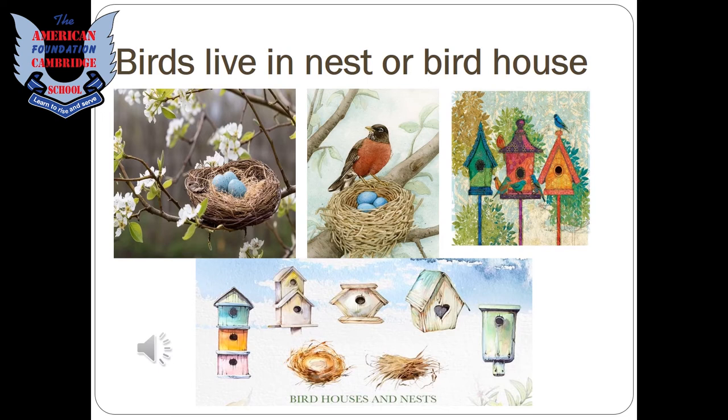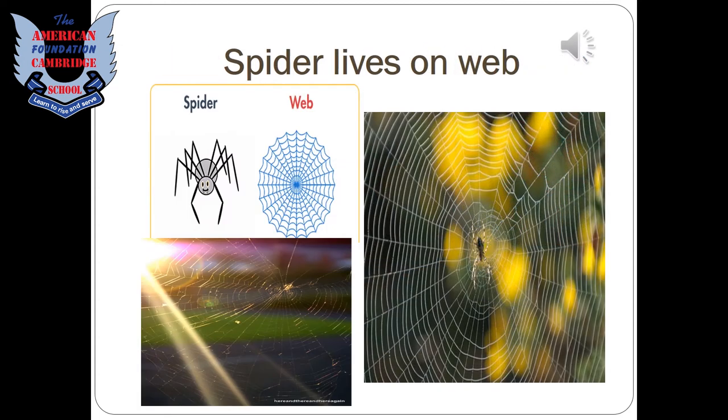Birds live in nests or birdhouses. You might have seen nests on trees near your home — birds make them by collecting moss and weeds. Sometimes people make birdhouses in their homes or gardens.